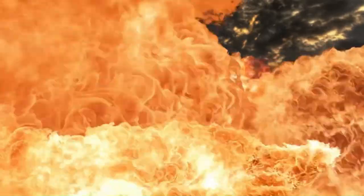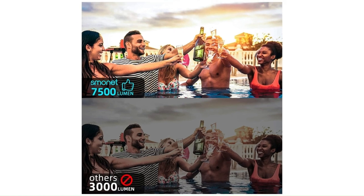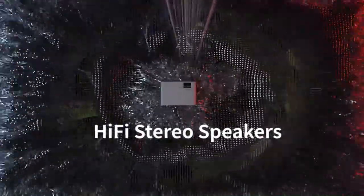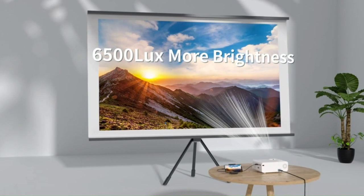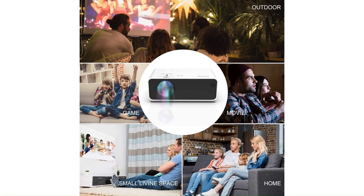With 7,500 lumens of brightness, it's 80% brighter than other mini-projectors out there. Say goodbye to those dim and dull projections. It comes with a built-in speaker — no need to worry about hooking up external speakers. You'll be blown away by the stunning sound this projector delivers. With a projection size of up to 200 inches, you'll feel like you're part of the action, whether snuggled up on the couch or chilling in your backyard. This mini portable movie projector will turn any space into a cinematic paradise.